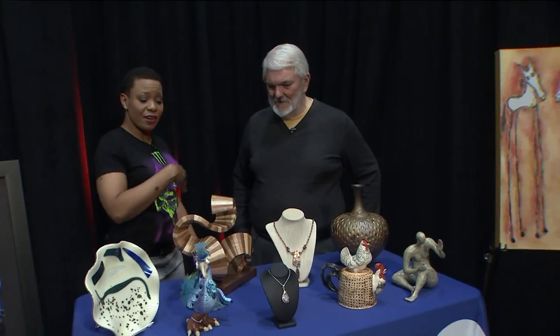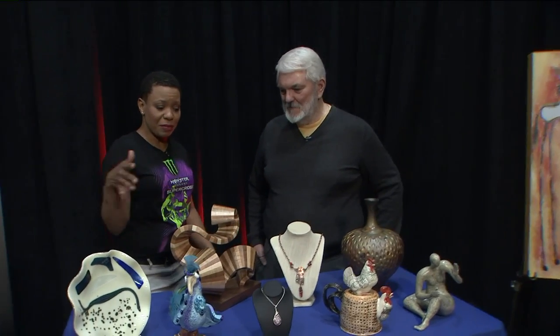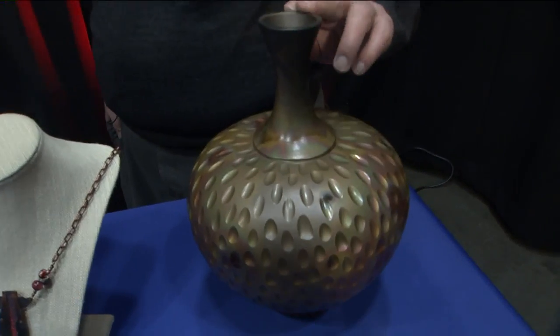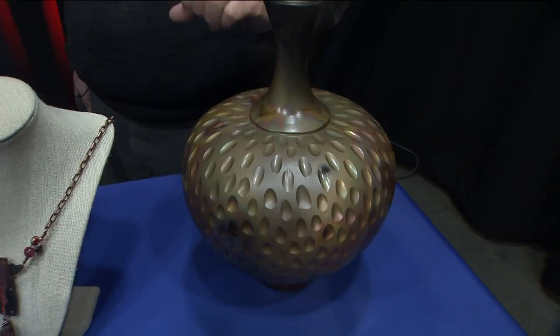We have all kinds of different artists represented here on the table. Tell me about the pieces here. This one was sent to us — a clay artist who's been with the show a number of times. He's from Tennessee.